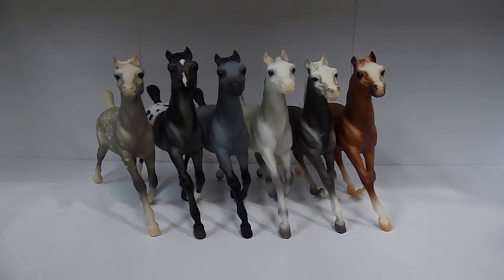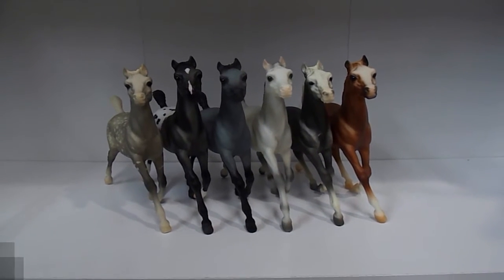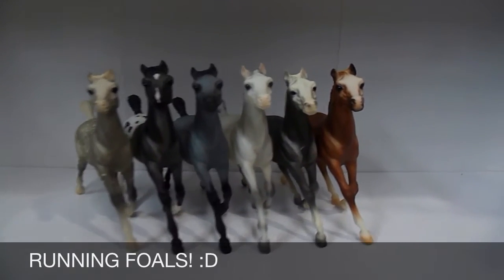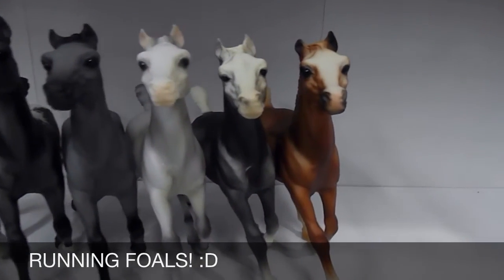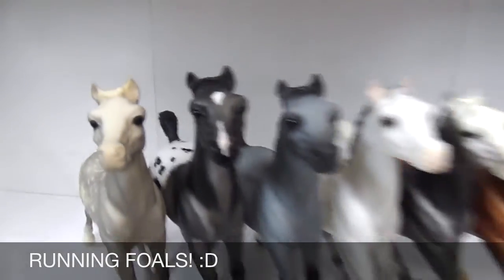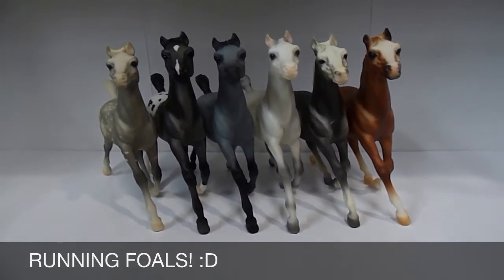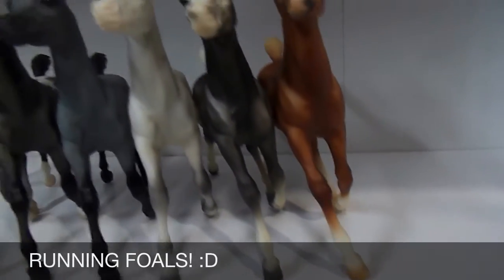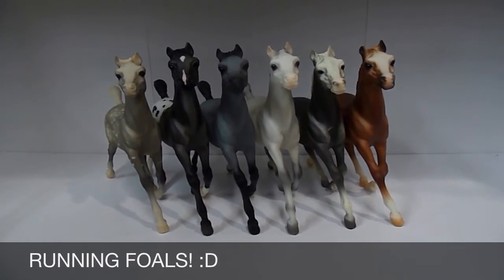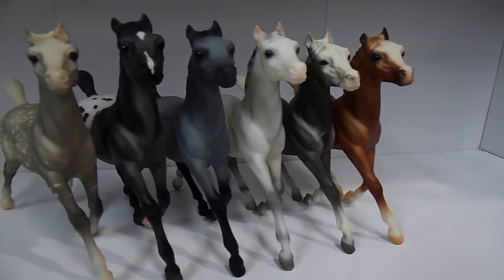These are my running foals that I got at Briarfest — all purchased at the Clarion, none at the actual park. There are six of them. Five are actually from Karen Grimm's Black Horse Ranch collection. I'm pretty happy with them — they're all really cute and in great condition. This one has a little warped leg and is leaning against his body to stand up, but that's a super easy fix. I don't mind a warped leg here and there. I love my little running foals — they're so stinking cute.